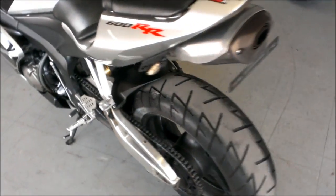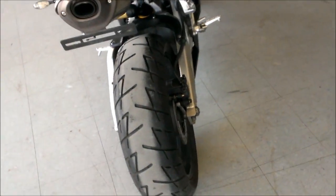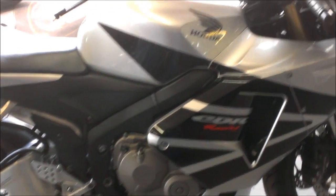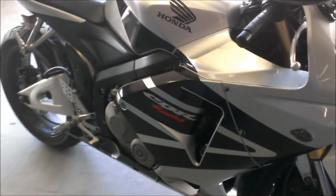Here we have a 2005 Honda CBR600RR sport bike for sale for only $49.99. This bike is very sharp, black and silver paint scheme, with fender eliminator kit and clutch mount front and turn signals.